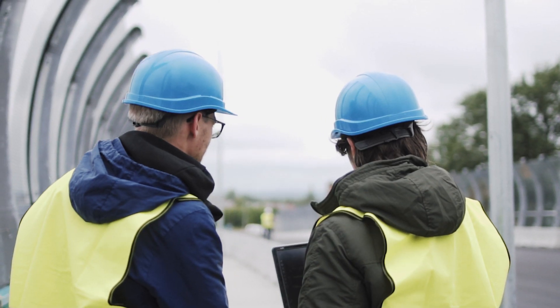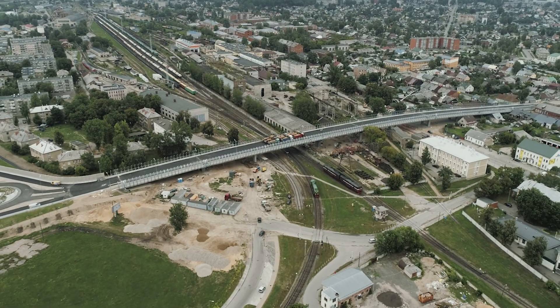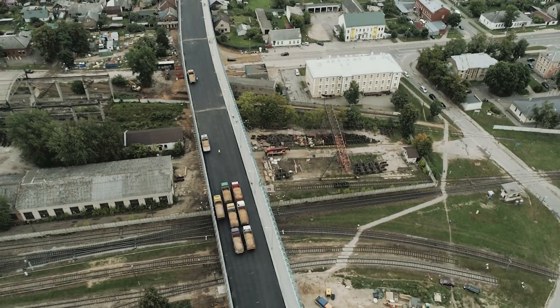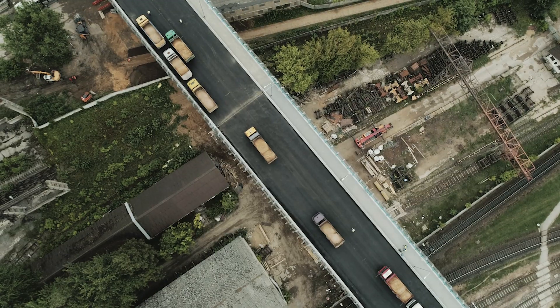Today we're installing our system in a Daugavpils Smilsha street overcrossing where we want to test this technology in a real-life scenario.